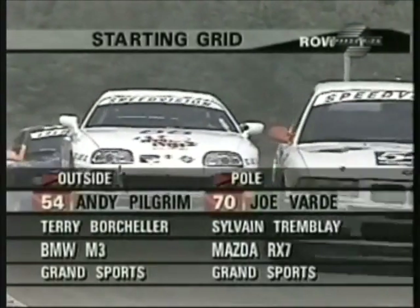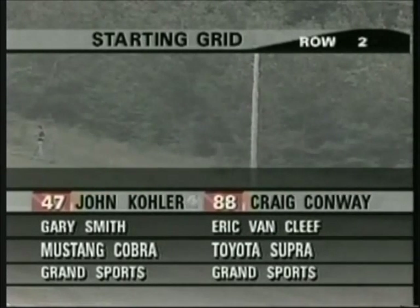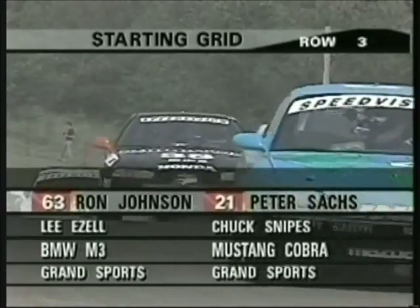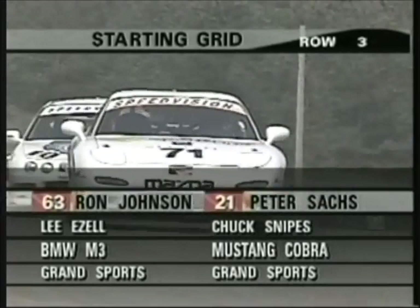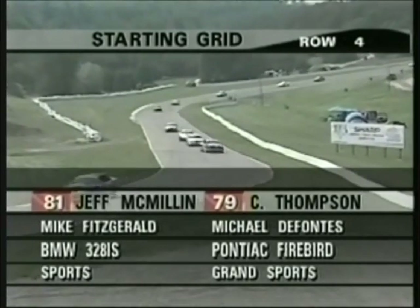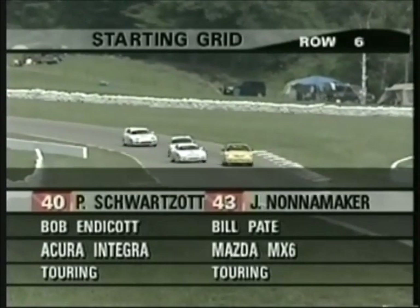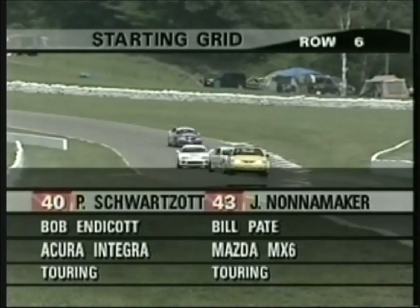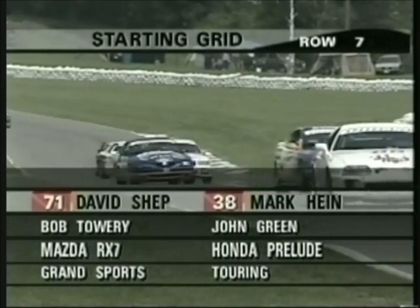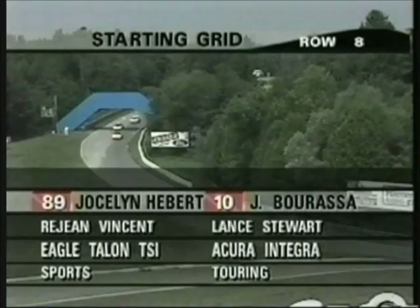A two-hour, 45-minute time event. On the pole, Joe Vardy teaming with Sylvain Tremblay; Andy Pilgrim will start in car 54. In the second row, it's Craig Conway and John Kohler. Third row: Peter Sachs, car 21, and Ron Johnson in number 63. Row four: Chris Thompson in the Pontiac Firebird and Jeff McMillan in the first sports car, the 328 IS BMW. Row five: Nick Longhi in another 328 and John Norris teamed with Craig Stanton in a Nissan 240SX. Row six: Joe Nonamaker and Bill Pate in an MX-6 Mazda, and Peter Schwartzott with Bob Endicott in an Acura Integra. In the seventh row, Mark Hine and John Green in the Prelude with David Shep and Bob Talley in a Mazda. In row eight, John Barrasso with Lance Stewart in an Integra, and Jocelyn Hibbert in a Talon.